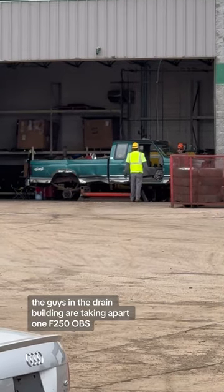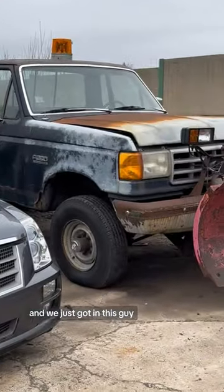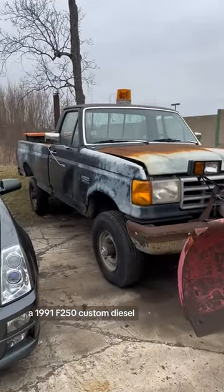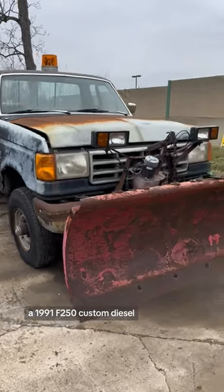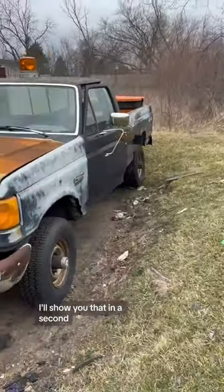The guys in the drain building are taking apart one F-250 OBS, and we just got in this guy — a 1991 F-250 Custom Diesel. This truck has a really weird Carfax; I'll show you that in a second.